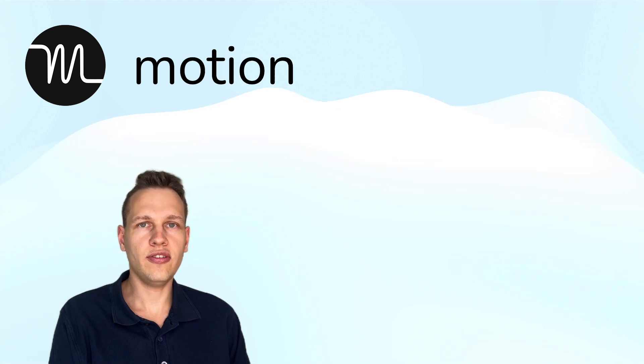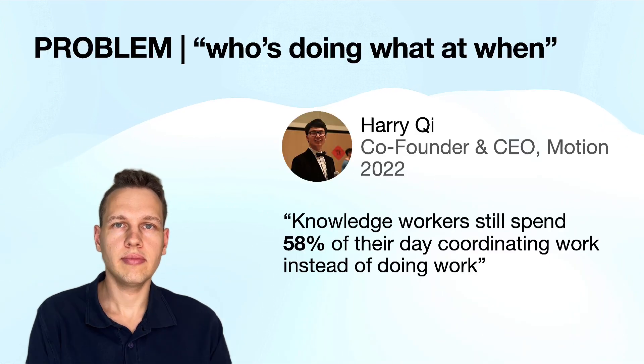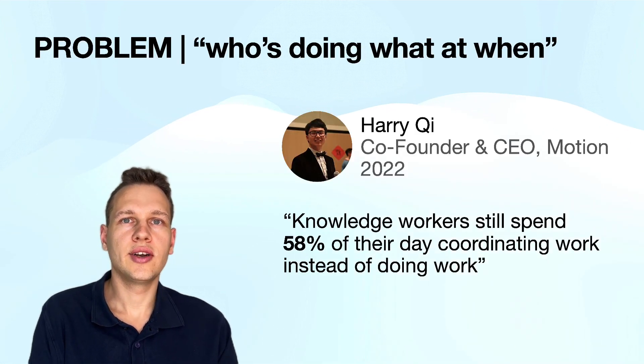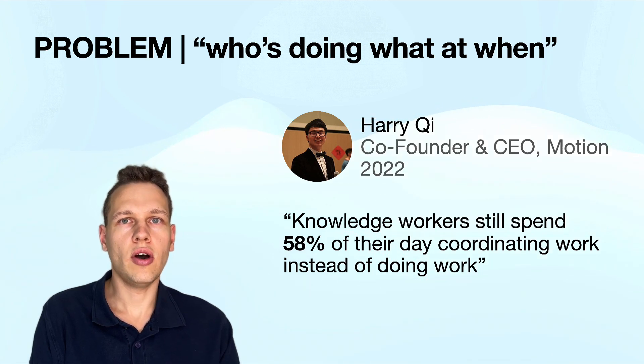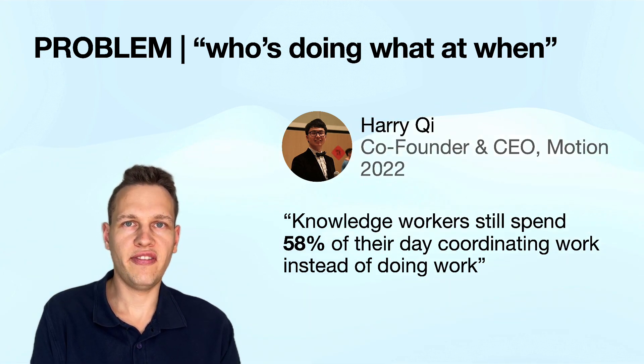Before we take a look at the software, let's understand who the founders are and what problem they want to solve. Harry T, co-founder and CEO of Motion, recently wrote that knowledge workers still spend 58% of their day coordinating work instead of doing work.